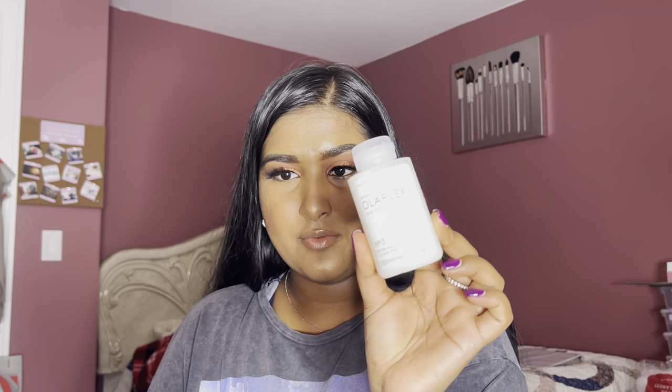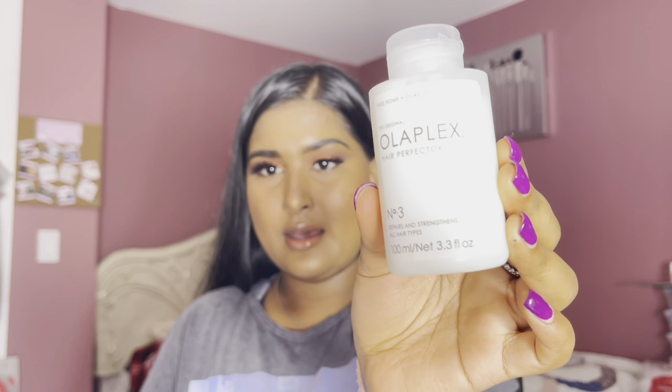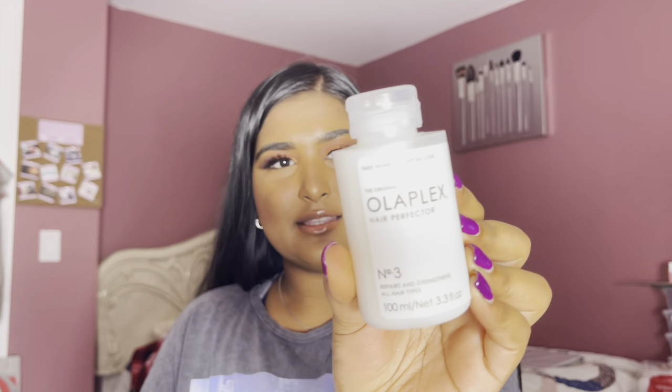The 20% off is only twice a year, so why not? The first thing I picked up was this Olaplex Hair Perfector No. 3. This helps repair and strengthen hair and it's for all hair types. This is not a conditioner — it's more like a protein bond to basically help your hair stop breaking in the shower. It's mostly for damaged hair. I don't really have damaged hair, but I am trying to grow my hair out.